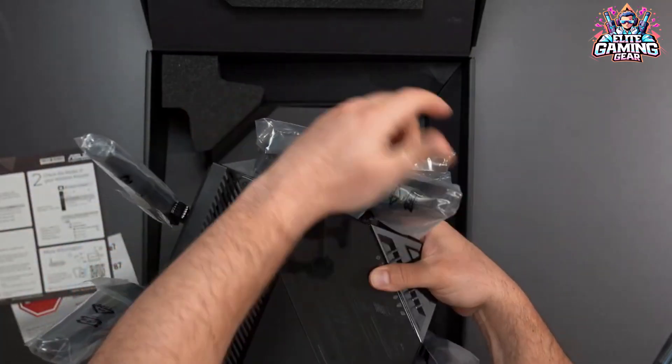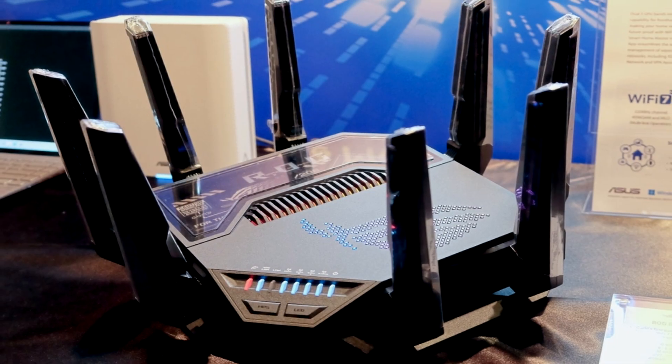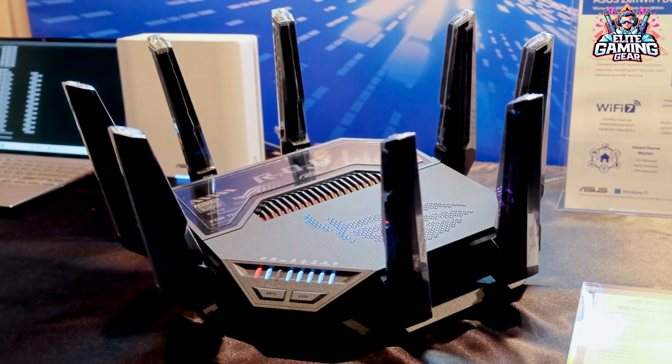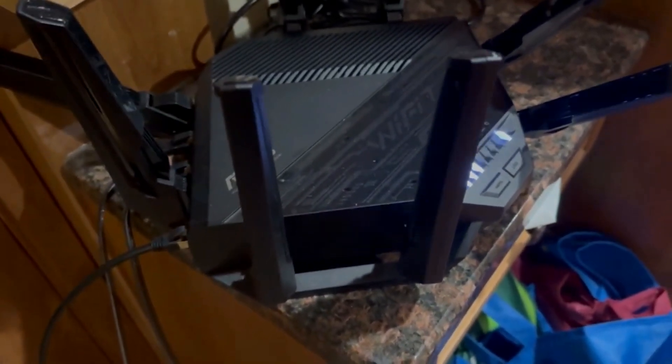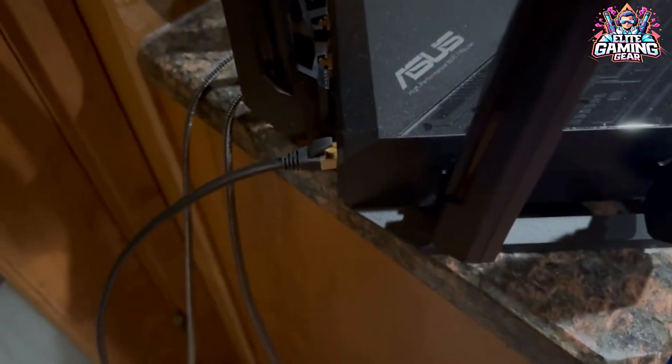This surpasses even the more expensive ASUS ROG Rapture GT-B98 Pro Wi-Fi 7 router. It may not have as many high-speed ports as its pricier cousin, but it still offers a robust selection, including two 10 Gbps ports and four 1 Gbps ports. Plus, you get USB 2.0 and USB 3.0 ports for added flexibility.